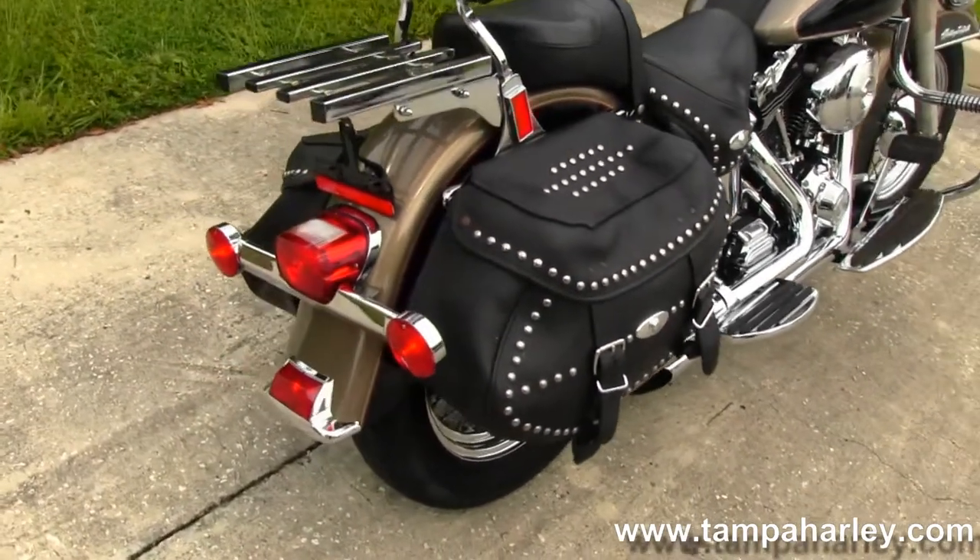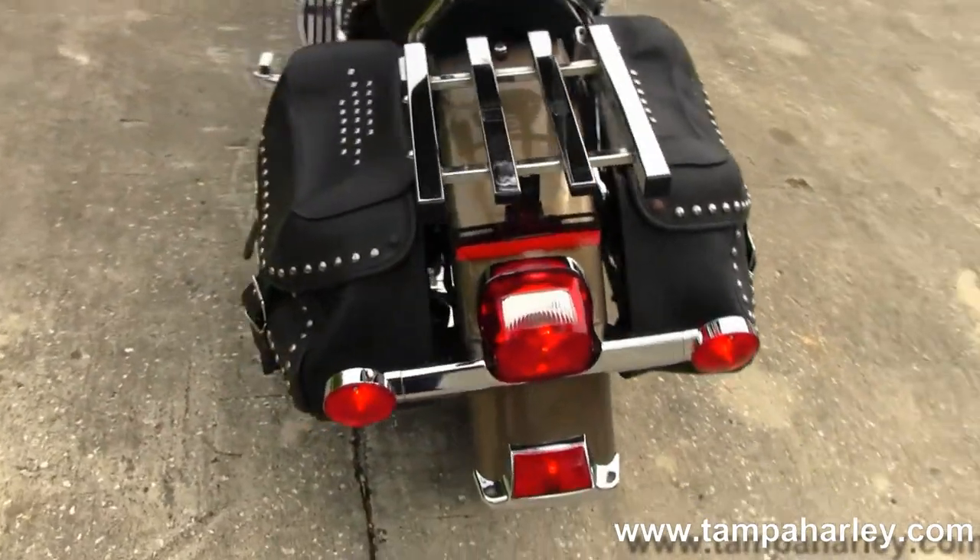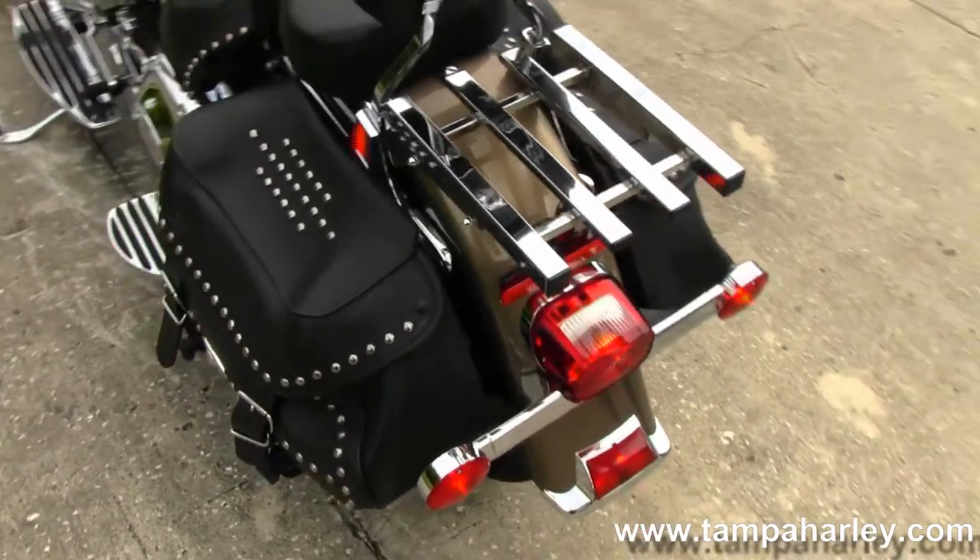We have the soft leather bags that match the seat. Out back here we have the passenger backrest and luggage rack.